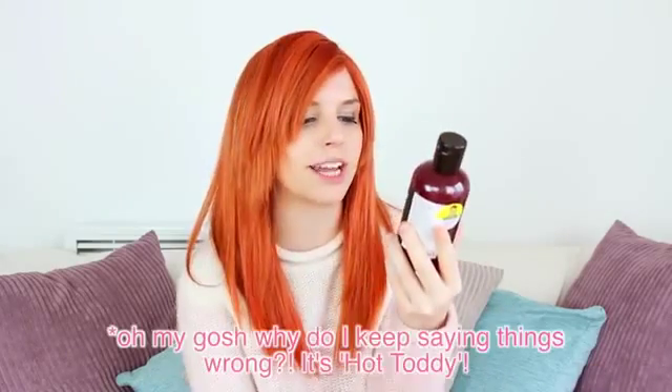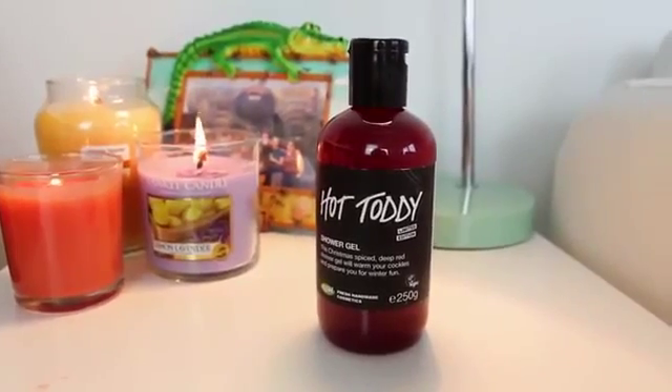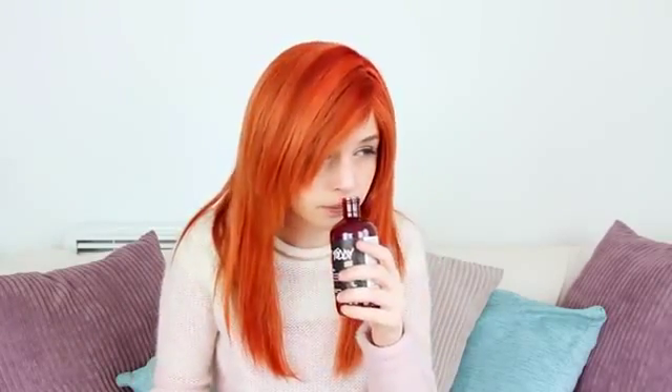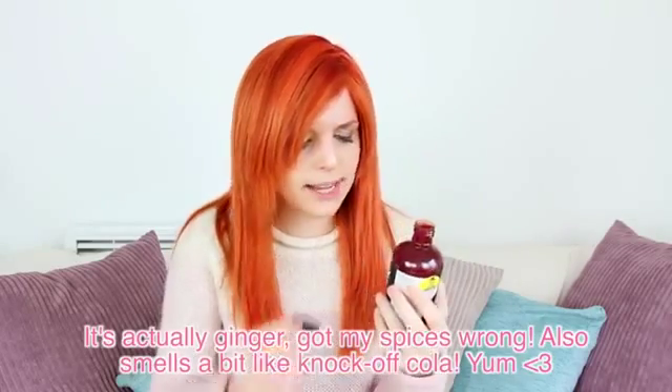This is called the Hot Today Shower Gel. This Christmas spice deep red shower gel will warm your cockles and prepare you for winter fun. I didn't smell these before I bought them, so live smell test. Whoa! It smells like cinnamon. That's nice, I like that. That smells like Christmas.